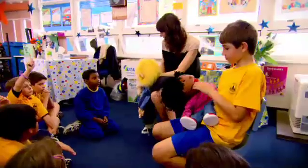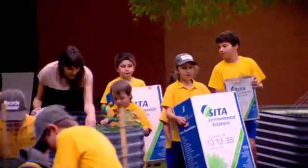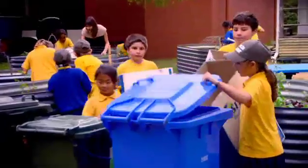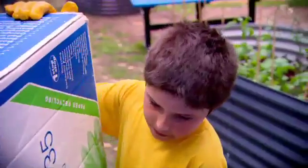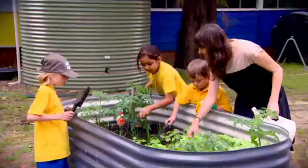The puppets are able to respond to the children in a non-threatening environment. The children are also involved in recycle ranges where they're encouraged to recycle paper, batteries, and aluminium cans. They're also growing their own vegetables and use the water from our rainwater tank to water these plants.